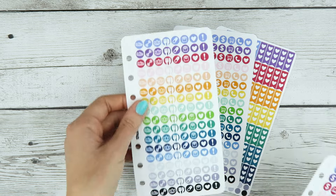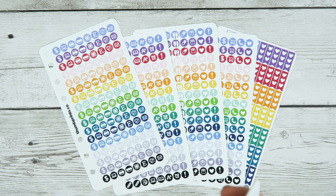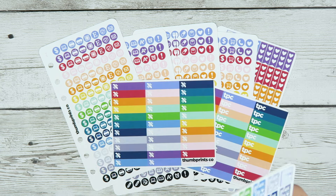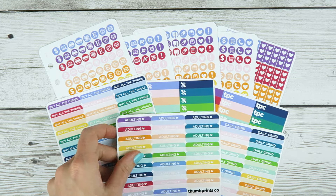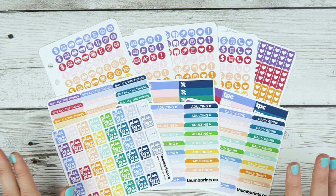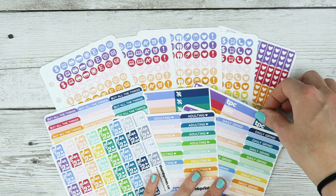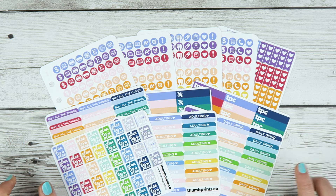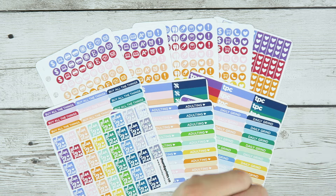Thank you so much for watching. All of these are up in my shop right now — I'm filming this way too late. I just wanted to give you a closer look at everything since these are pretty new to me. I've been focusing on kits and doodles and mystery kits. Hopefully these are a hit because I really like designing them and love using them in my own planner. Let me know if you have any suggestions, especially for school stickers, since I'm going to be focusing on those soon. Thank you so much for watching — bye!